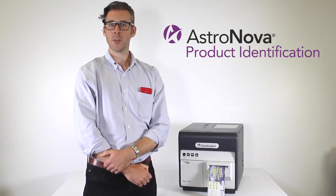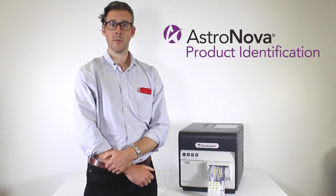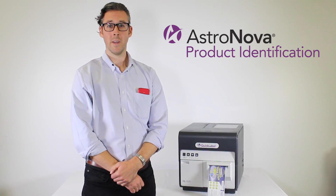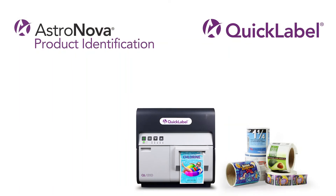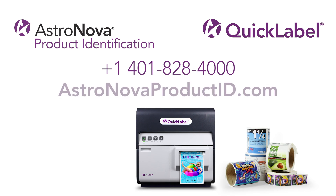We also offer a software development kit at no cost from AstroNova, allowing third-party software like enterprise label applications to build in native support for our QL120 series printers. If you have any questions about the QL120D, or how AstroNova can help streamline your labeling process, call 401-828-4000 or visit www.AstroNovaProductID.com.